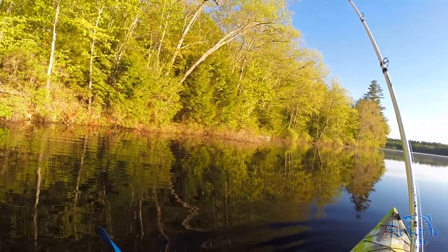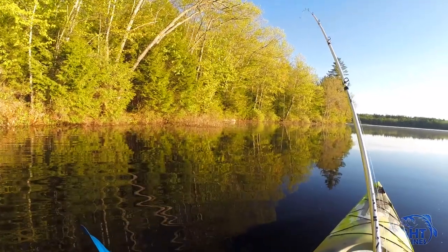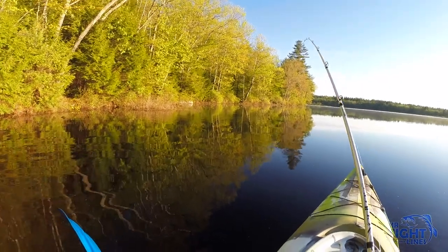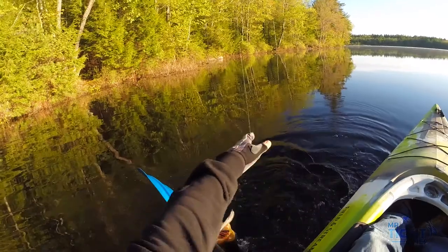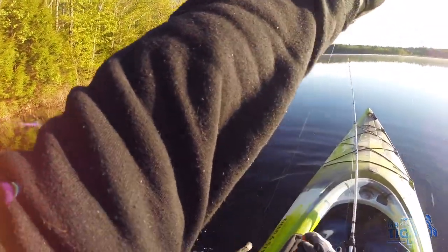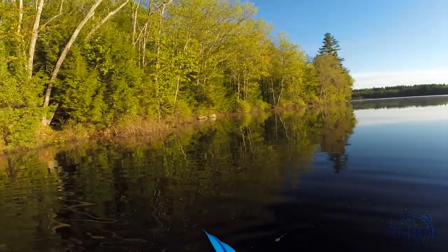There we go. There's a fish. I think it's a bass. Nope. Yep. Nice bass. There we go. Stop flipping out. Let me grab you. There we go. Boom. First bass of the day.